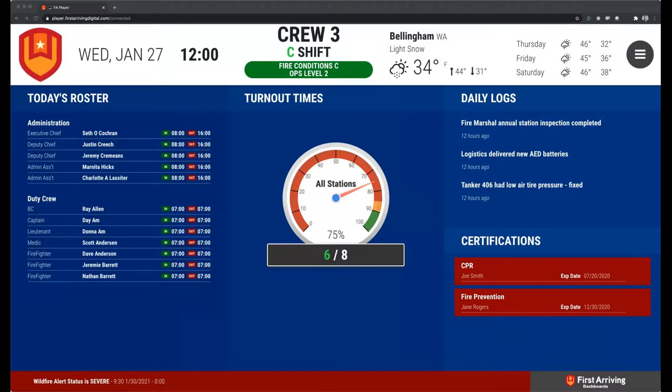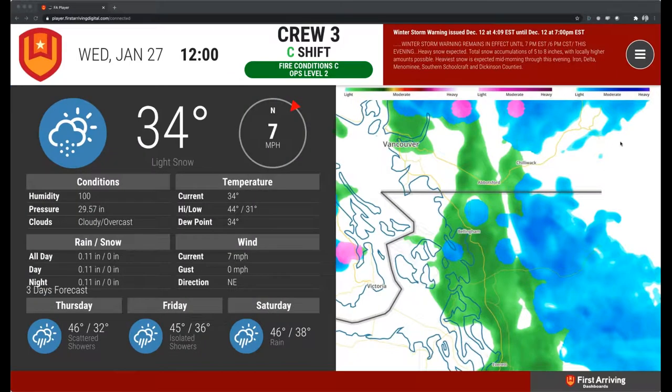Good morning, everybody. I'd like to welcome you to our webinar spotlight. This webinar, we're spotlighting First Arriving and their dashboard technologies. My name is Bobby Warshel. I am the partner channel manager here at Emergency Reporting and deal with all of our partners in the space. Today, we have Ross Hopkins who's going to give us a demo of what the First Arriving product can do and show you some integration of how it works with Emergency Reporting, as well as basically everything their product can do.